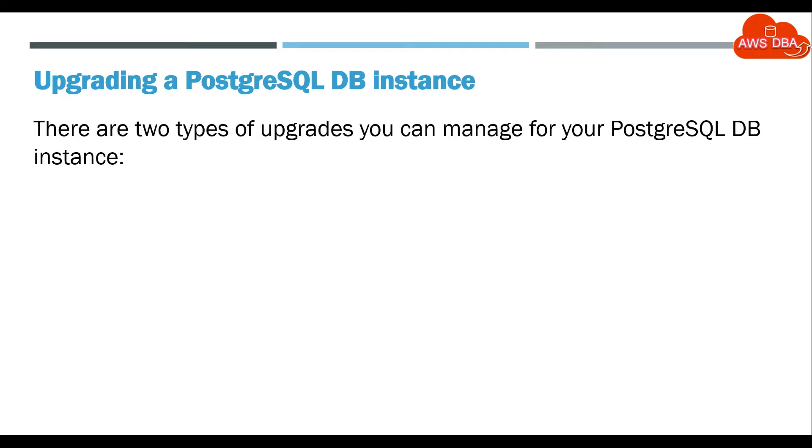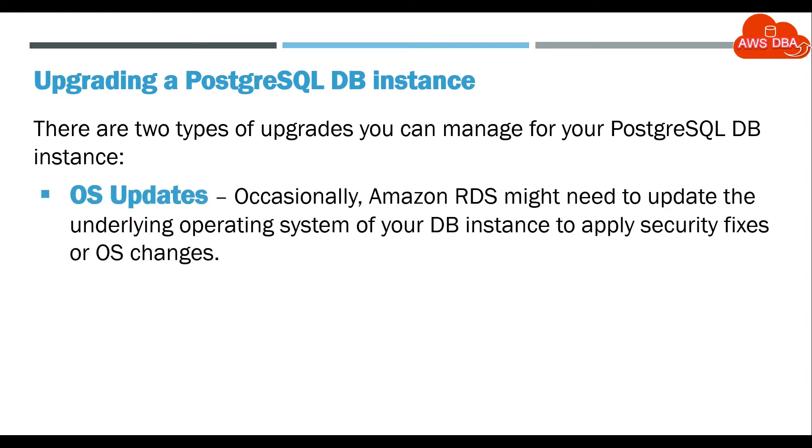There are two types of upgrades you can manage for your PostgreSQL DB instance. OS Updates: Occasionally, Amazon RDS might need to update the underlying operating system of your DB instance to apply security fixes or OS changes.